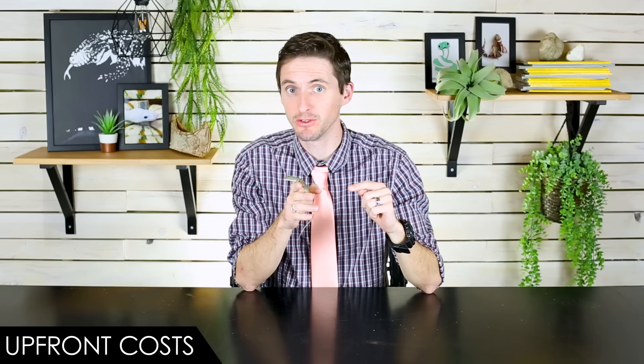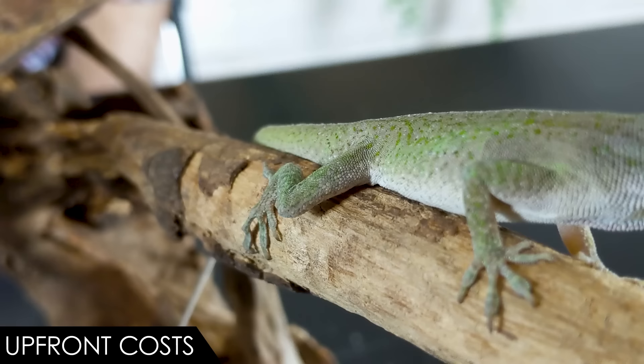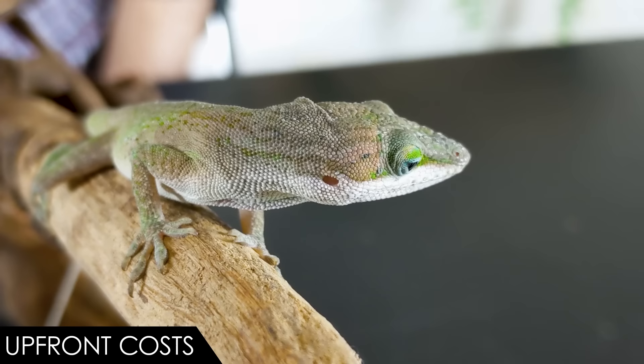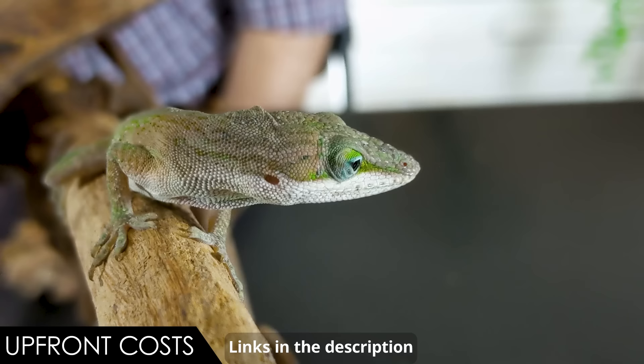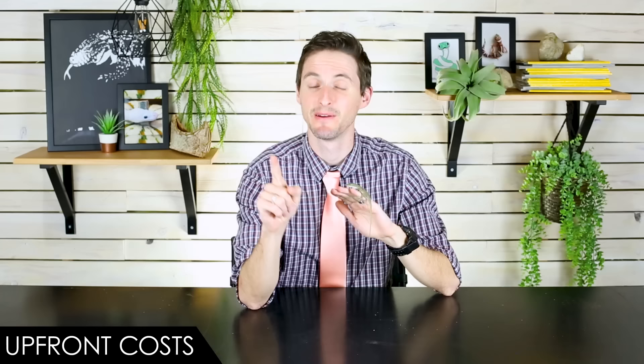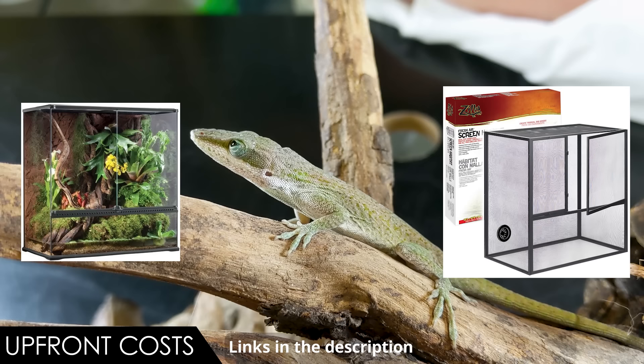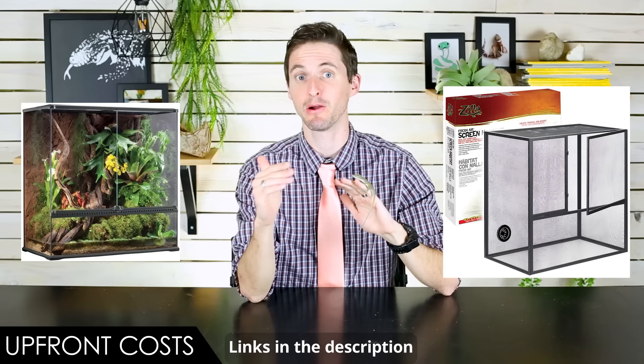When it comes to upfront costs, we give the Carolina anole a score of 4 out of 5 — a lower score than we gave to crested geckos. There's a five-dollar lizard, yet they're more expensive to set up upfront than a crested gecko. The lizard itself is almost free — five to ten dollars — but the equipment is necessary if you want it to last. The enclosure should be large, honestly as large as possible, with a lot of vertical space for climbing as well as ground space.